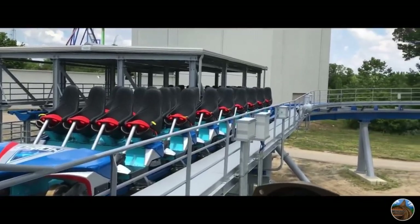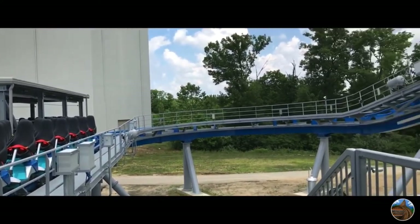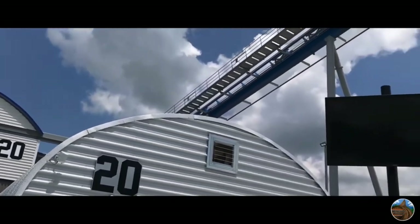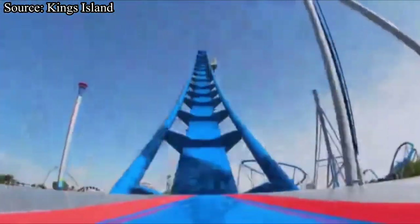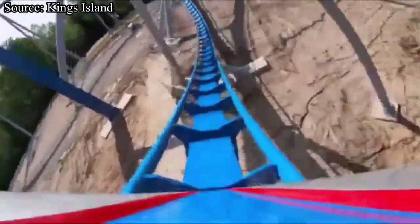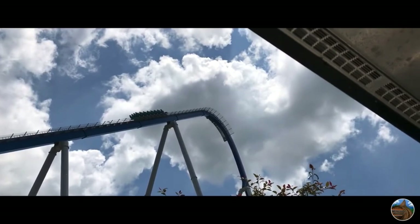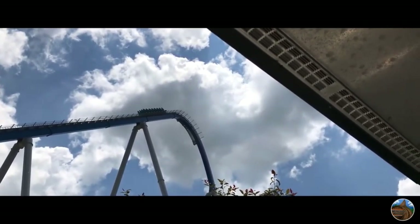Now let's talk about intensity. Orion is not very intense, but it was not built or made to be, so that is perfectly okay. There are three main moments of intensity throughout the ride: the bottom of the first drop, the valley in between the speed hill and the big floater hill, and the 360-degree helix. All three of these moments provide a good dosage of positive G-forces. I would love to give Orion a higher score for this category, but unfortunately I just can't, so Orion will be receiving a 7.